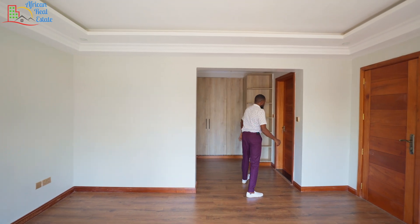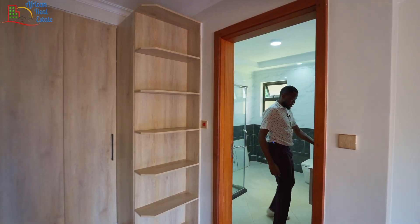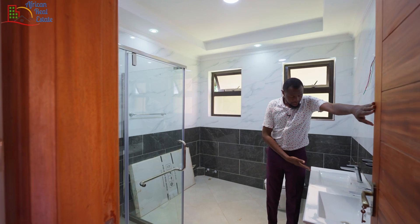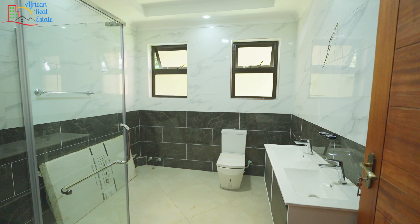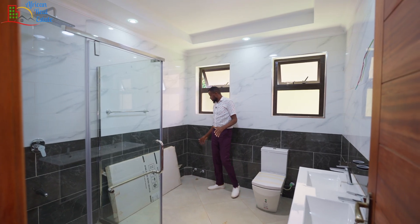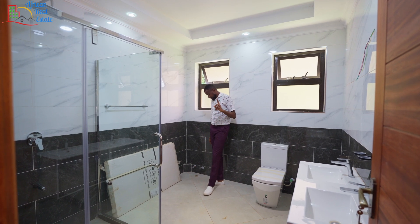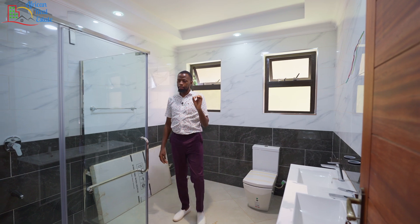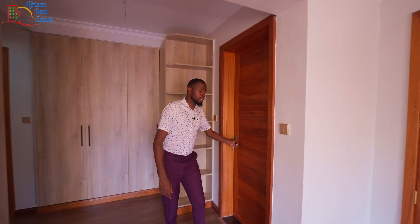From the entrance of the ensuite, you can see the primary bedroom comes with a double vanity. You have a shower cubicle and a WC on one side. I don't think the space reserved here is enough for a bathtub unless you have shorter legs — for 45 million, I expect way more.